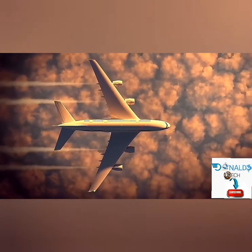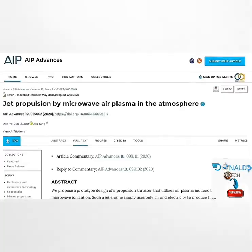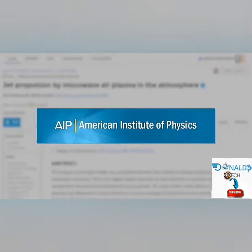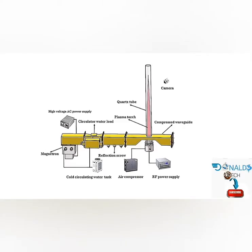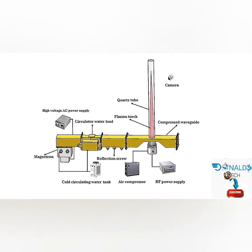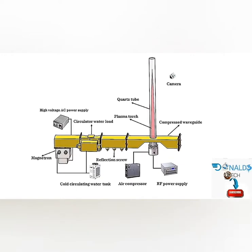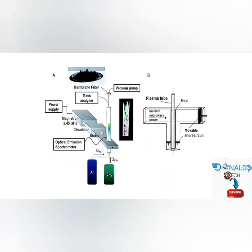In an article published in the journal AIP Advances, the prototype design includes a microwave air plasma jet engine thruster using a 2.45 GHz microwave ionization chamber to generate the plasma. The air is ionized and creates a low-temperature plasma, which then travels through a tube via an air compressor.